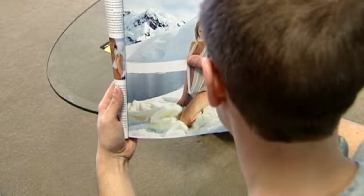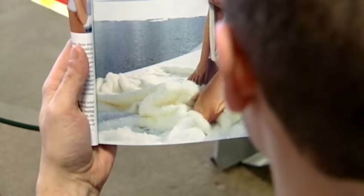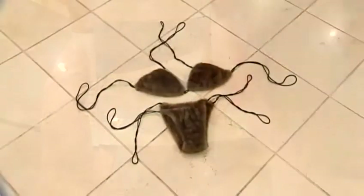Their theme was white winter wonderland, and so they asked for very specific things — almost everything was white. Very different than the first request she had from Sports Illustrated in 2004: this brown fur bikini.